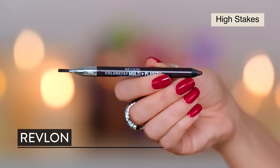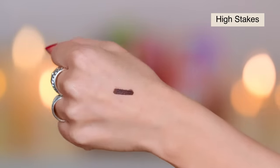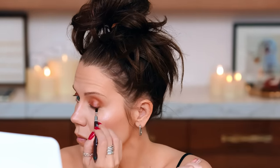I'm going into the Revlon Colorstay Multiplayer in a shade I haven't used before — a really rich brown, like a rich espresso brown. Love this formula, it's a newer one from Revlon. I'm loving that eye color — top shelf loving that color.